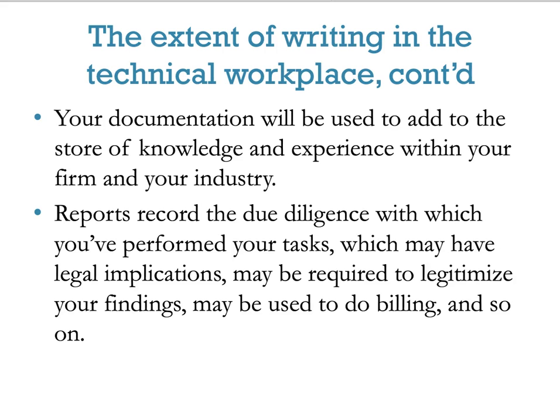Reports record the due diligence with which you performed your tasks, which may have legal implications, may be required to legitimize your findings, or may be used for billing and so on.